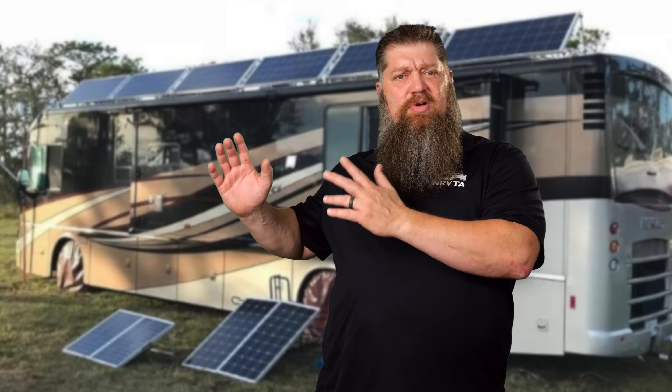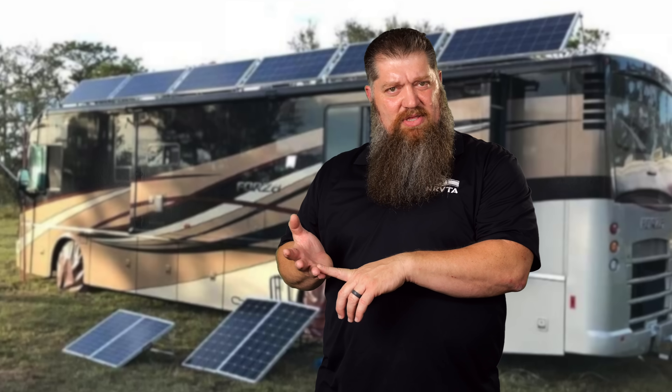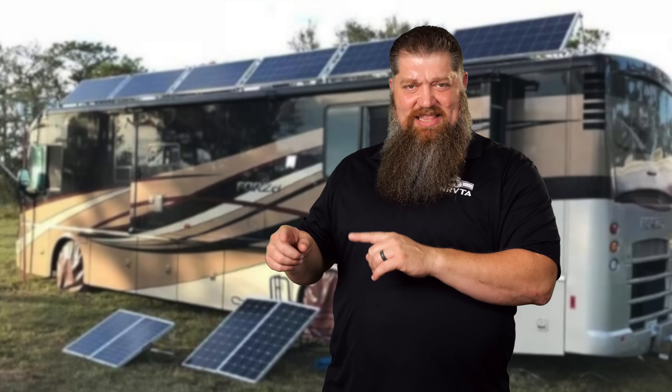So how much solar do you need? As much as your roof will allow, while still being able to service those air conditioners. Now here are the two things I need you to think about. If you do go with a full solar system, you as the owner need to learn how that system works. You're going off-grid — if you know nothing about the system when it needs to be reset or whatever, you're at a loss. Whatever you do, if you're deciding to go solar, study up. We have solar training here at the National RV Training Academy to help with that.